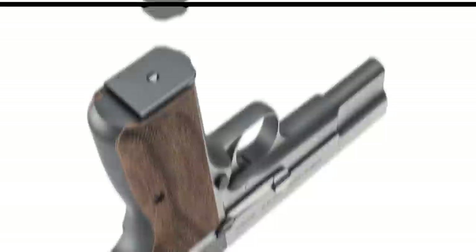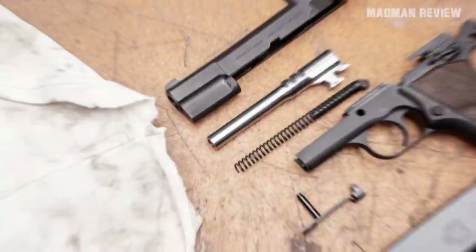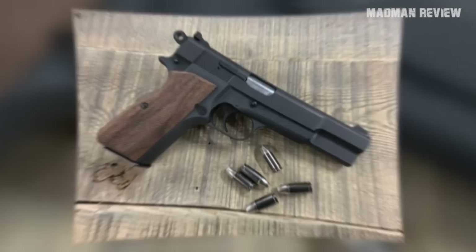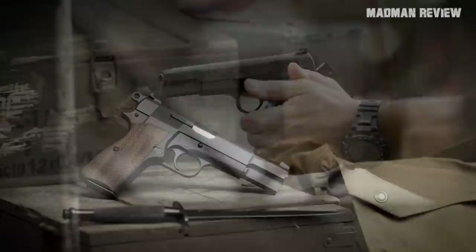The magazine disconnect is removed so the gun can still fire the round in the chamber even if the magazine fell out. The trigger pull has also been greatly improved. The caliber is still 9mm with a semi-auto single-action trigger. It weighs 32 ounces with an overall length of 7.8 inches and a barrel length of 4.7 inches. MSRP: $699.